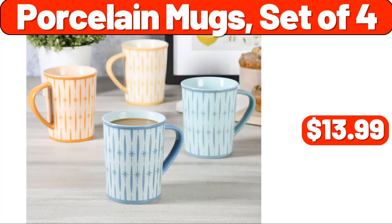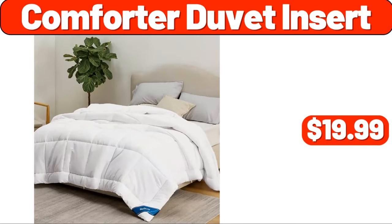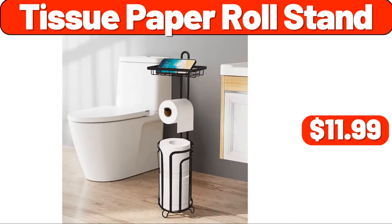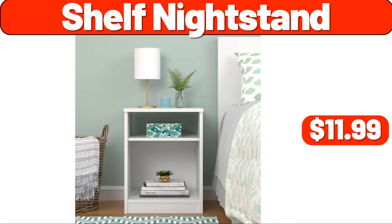Area rugs, $24.99. Comforter duvet insert, $19.99. Tissue paper roll stand, $11.99. Front door mat, $4.99. Shelf nightstand, $11.99.